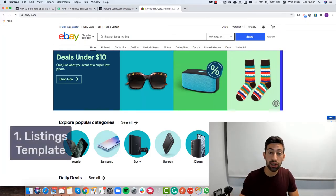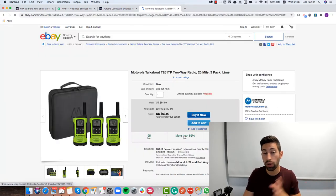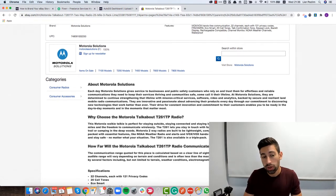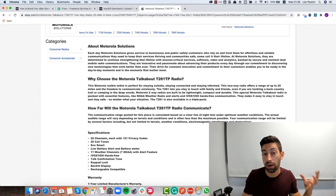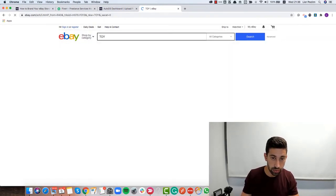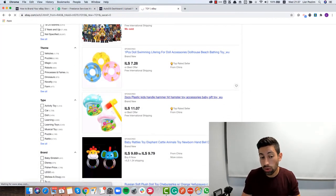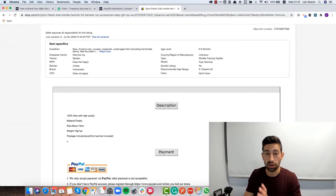Step number one: the template of your listing. Most of you probably know what I'm talking about, but I'll go over it because it's critical. I just opened a random product on eBay and we don't really see anything branded or any beautiful template — that's a bad example. Let me search for something like a toy just to find something that looks better. As you can see, templates are critical for your store.